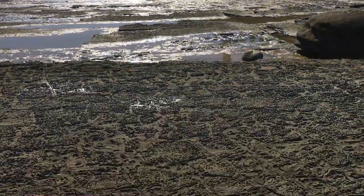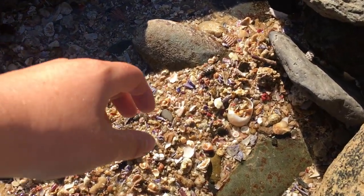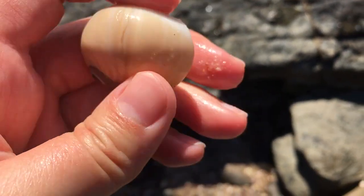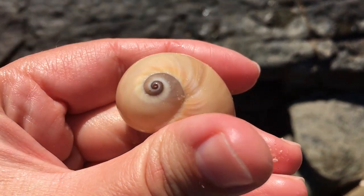Hello everyone and thank you for joining me on a shell finding adventure. The first shell today — ooh, there we go — it is whole. I've got a fairly nice looking moon snail. I do like that one, the colours on it are pretty nice around that swirl.